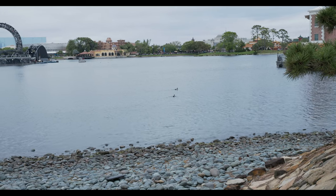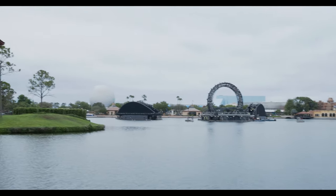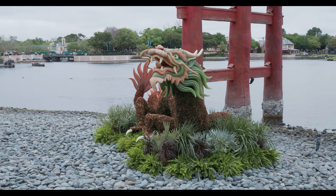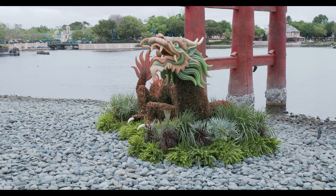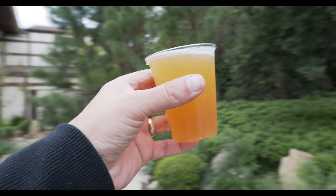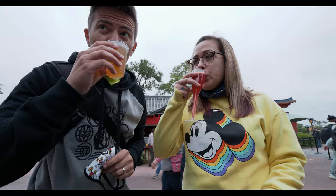Look at those ducks in the water, and then Spaceship Earth way across the way. And of course look at this dragon — a topiary for the Flower and Garden Festival. It's not always there but it is pretty cool-looking. And the old Japan Pavilion — that's what we're out in front of now. Welcome to Japan. And welcome to the thing that Jessica got me — and she got herself a thing too.